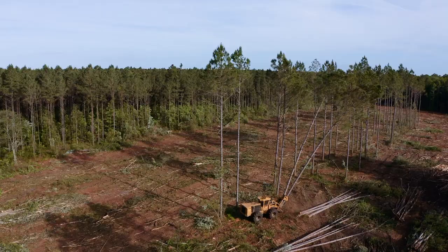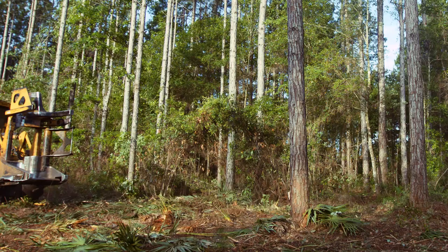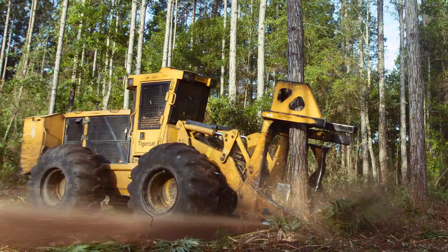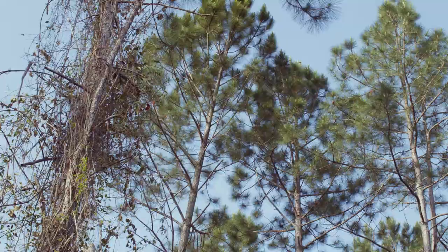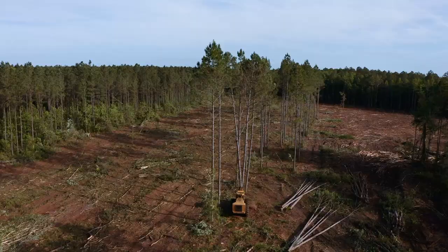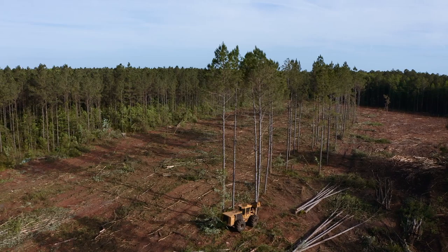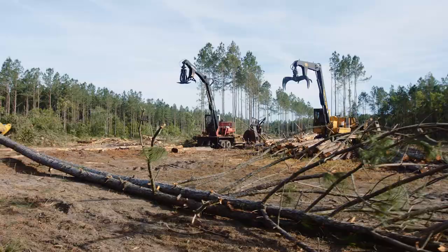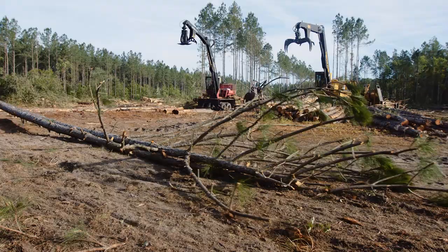A feller buncher, as it comes up to a tree, that spinning saw blade when it reaches full speed — the operator will push the tractor forward and it will sever those stems within less than a second on an average size tree. The feller buncher: the 'feller' part is felling the trees, cutting them down, and the 'buncher' part is because it puts them in bunches in the head before dropping them, keeps them in groups, so the skidder can grab several stems at one time — it would be really inefficient to stop and pick up every single stem individually.